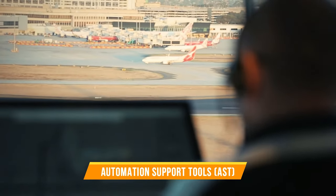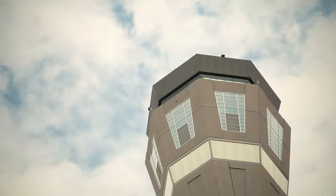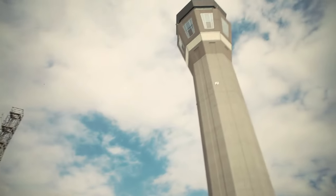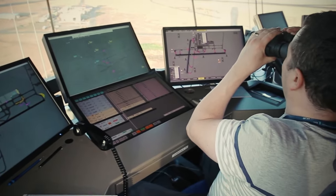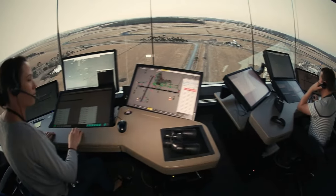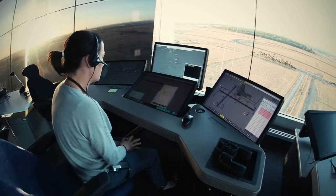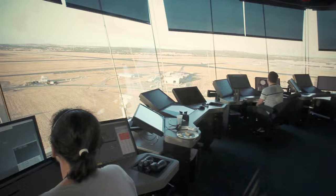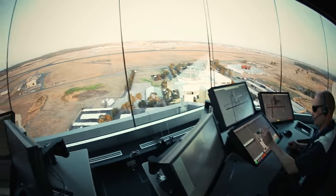Automation Support Tools (AST) are also utilized to assist in managing complex airspace scenarios by processing vast amounts of data and providing clear, concise information for making informed decisions. Inter-unit communication equipment and direct telephone lines play a crucial role in facilitating seamless coordination between different ATS units, ensuring smooth operations across the entire airspace.